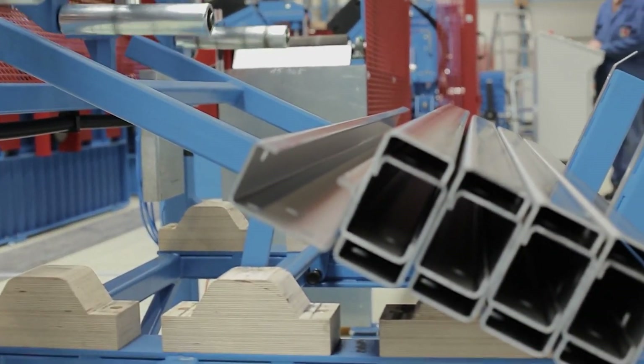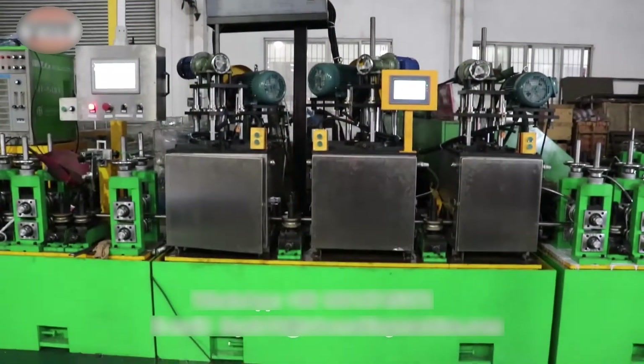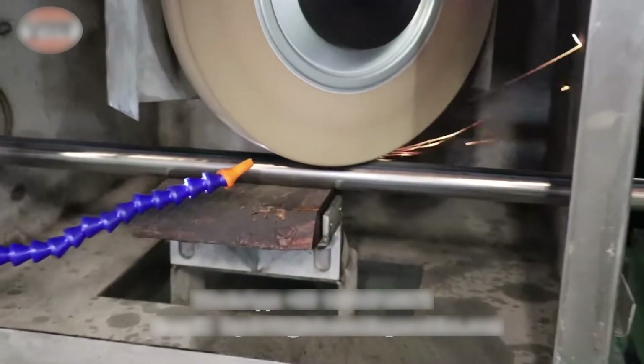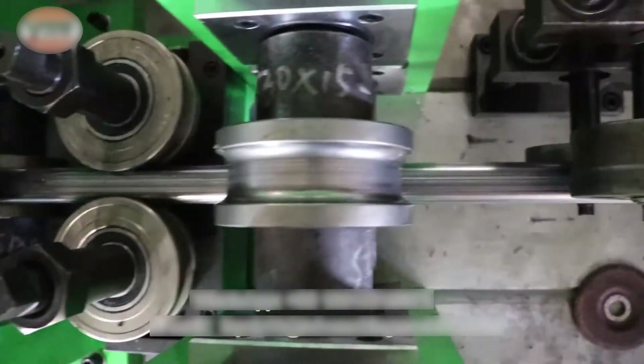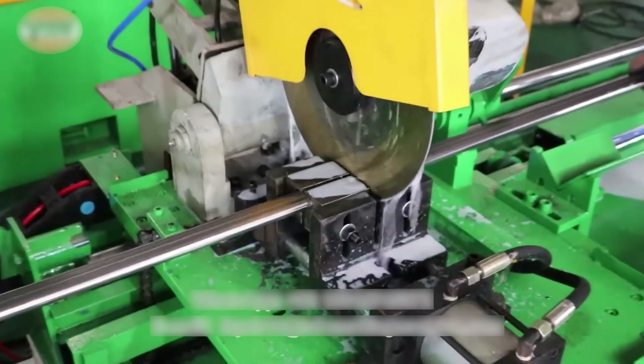Fochon YXH specializes in manufacturing stainless steel pipe-making machines designed for high efficiency and precision. Their SS pipe-making machine can produce round and square pipes with diameters ranging from 8mm to 50.8mm and thicknesses between 0.2mm and 2.0mm. The machine features needle bearings in the horizontal stands, allowing for quicker roll-set changes in approximately 40 minutes. An automatic grinding head reduces manual intervention by enabling the flap wheel to move up and down automatically, enhancing productivity.